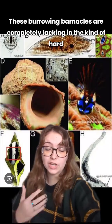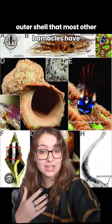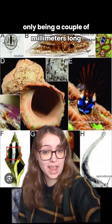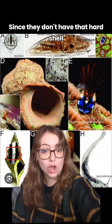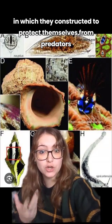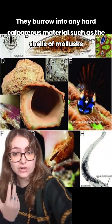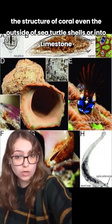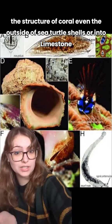These burrowing barnacles are completely lacking in the kind of hard outer shell that most other barnacles have, and they're also way, way smaller — only being a couple of millimeters long. Since they don't have that hard shell, they rely entirely on the burrow they constructed to protect themselves from predators. They burrow into any hard calcareous material such as the shells of mollusks, the structure of coral, even the outside of sea turtle shells, or into limestone.